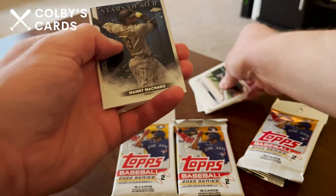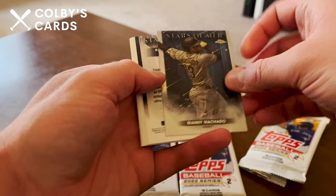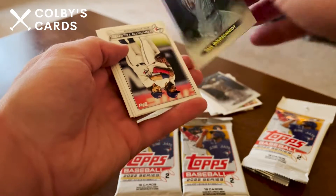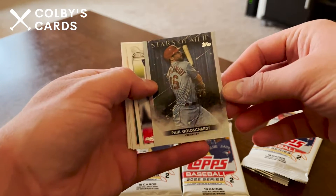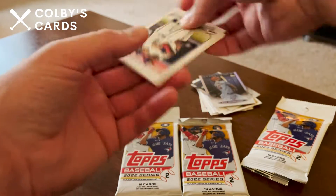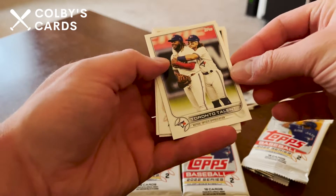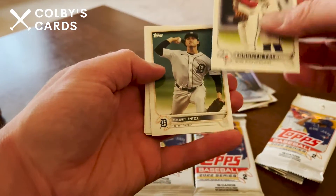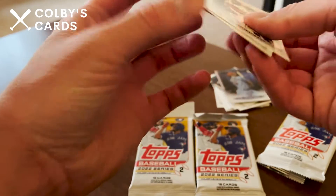Alright, we have a Topps Chrome of Manny Machado, Stars of MLB, and we have a Stars of MLB Paul Goldschmidt. We also have the Toronto Talent card with Bo Bichette and Vladdy Jr., and we've got Casey Mize.